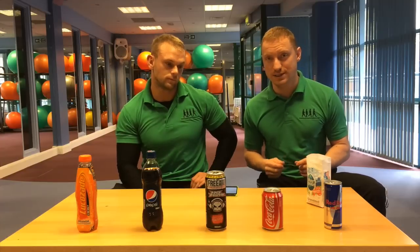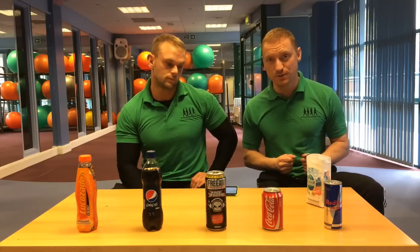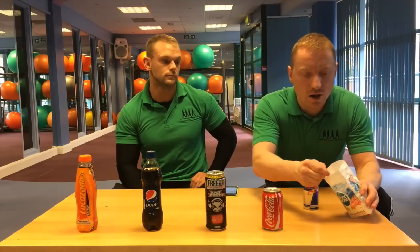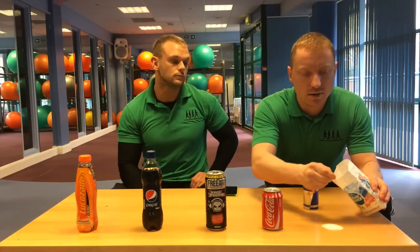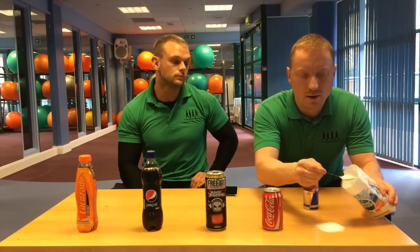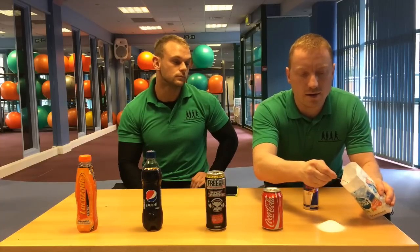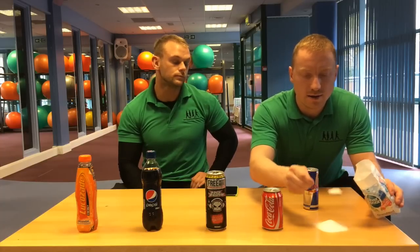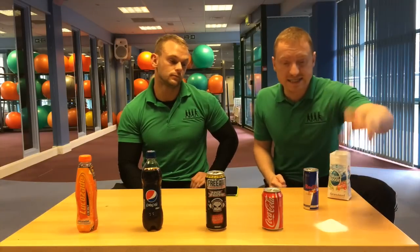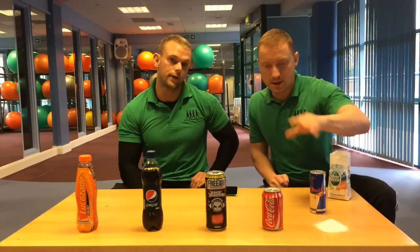So we're going to start lowest to highest. Red Bull 250ml — you've got 28 grams of sugar in each one of those, that equates to 7 teaspoons. I'm going to make a bit of a mess now. Counting out 1, 2, 3, 4, 5, 6, 7. So this is the lowest one — that's how much sugar is in this Red Bull.